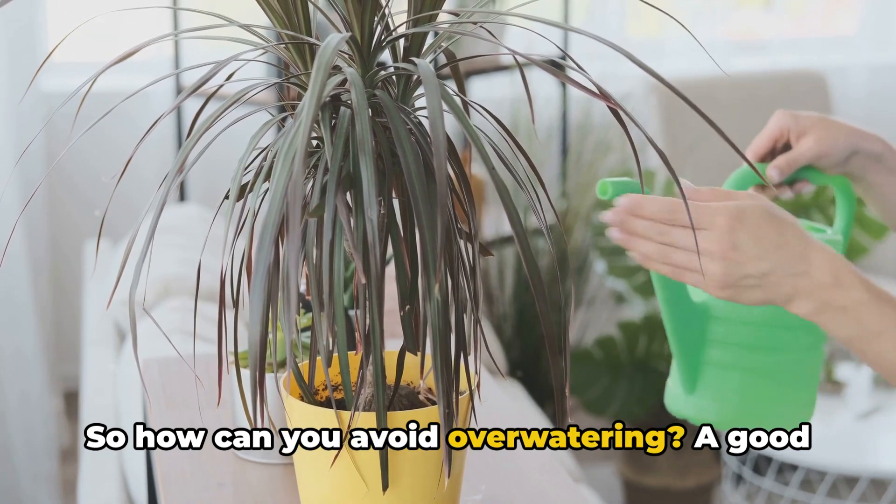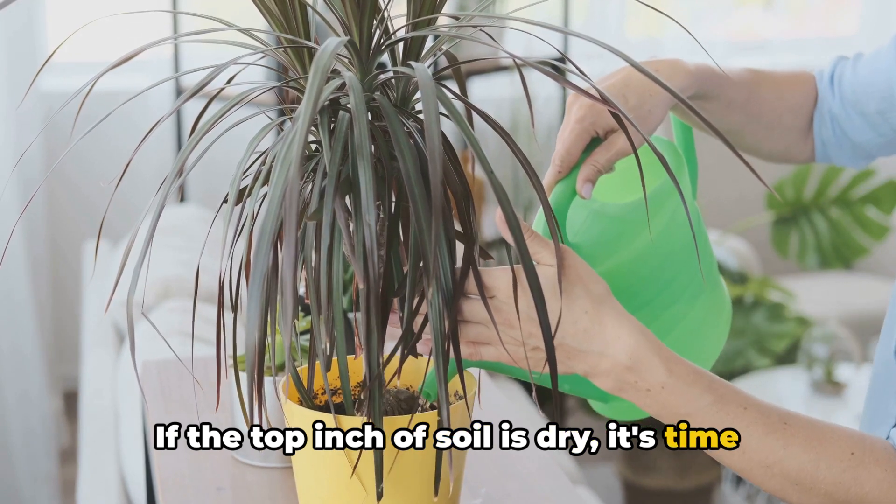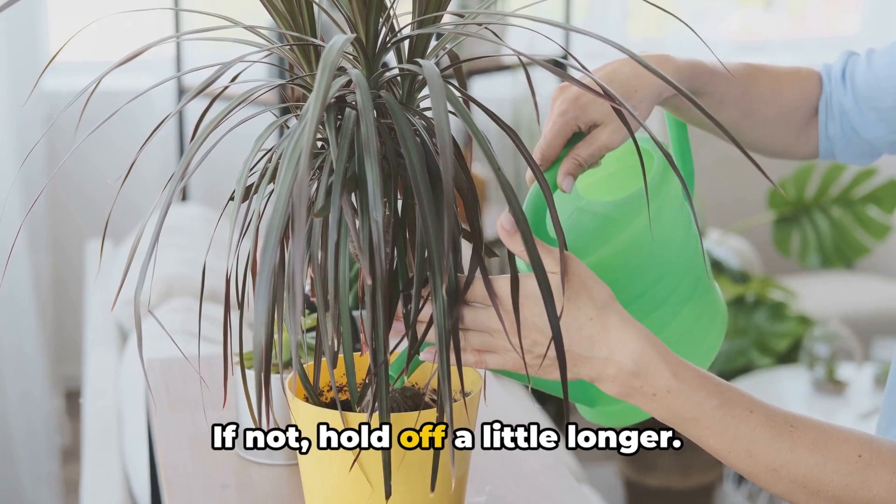So how can you avoid overwatering? A good rule of thumb is to check the soil's moisture level. If the top inch of soil is dry, it's time to water. If not, hold off a little longer.